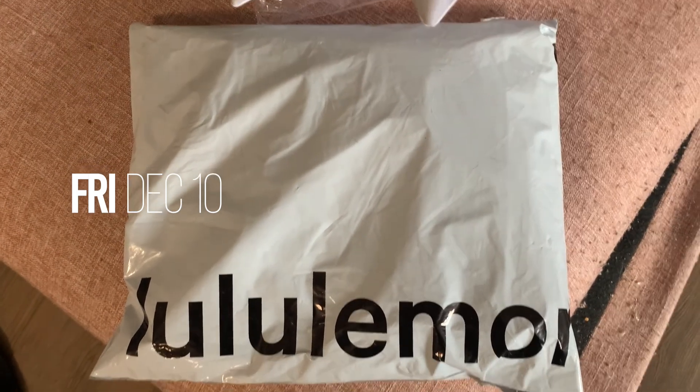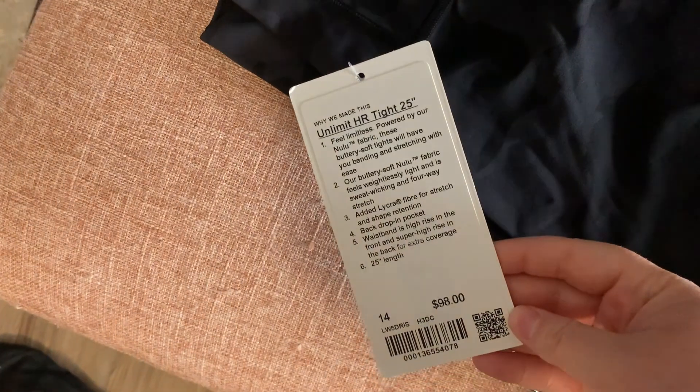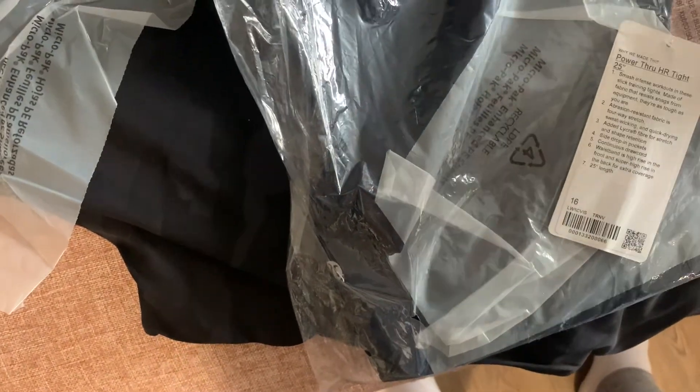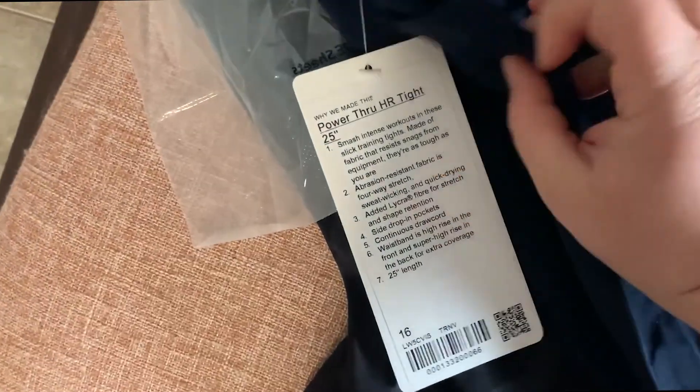The theme of my life is just getting packages every day. I got a Lululemon package — I'll show you what I got. I got the Unlimited High Rise tights, which were on sale for $69. When I tell you these are softer than the Aligns — holy. Then I got this navy pair, trying to change it up a bit. And this is the Power Through Highlight High Rise tight — I got these for weightlifting, they have a nice drawstring and a really nice material.